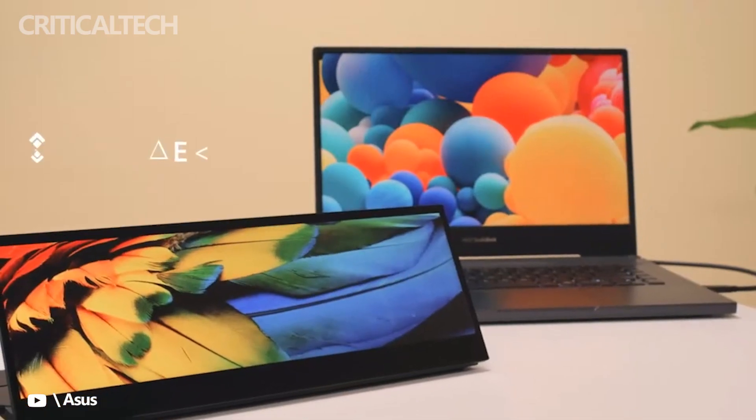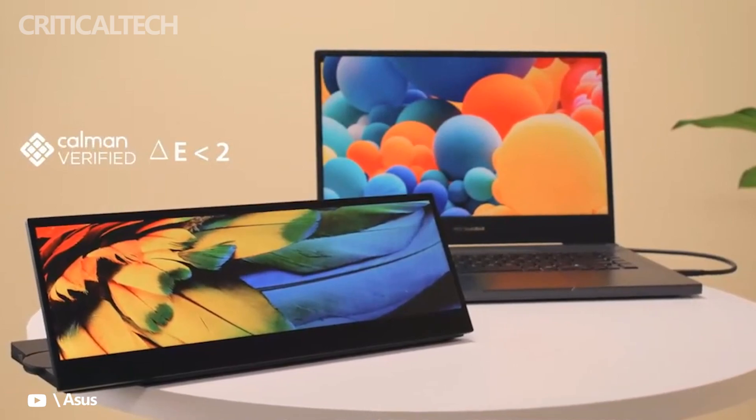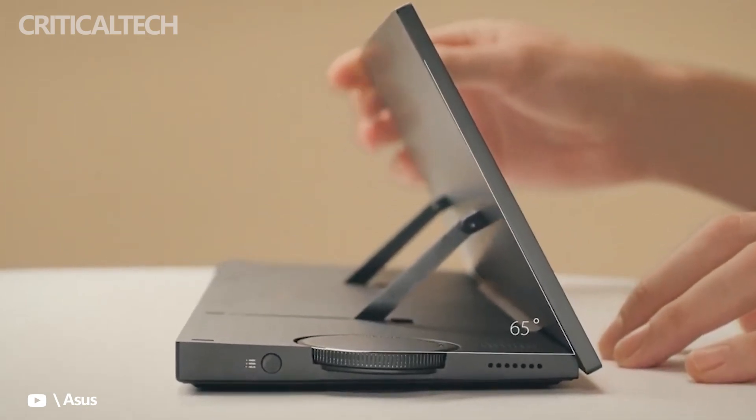We don't have some key specs of the PA147CDV to hand, such as max brightness, contrast, refresh rate, response time, power, dimensions, or weight info. However, we do know that it offers both USB-C and HDMI inputs, with a USB-C port on either side for convenience.